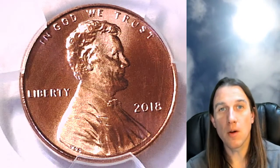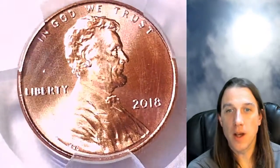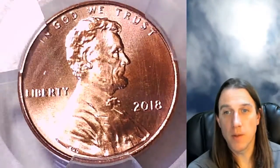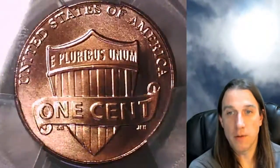Hello again everyone and welcome back to Time Traveler's Coin Exchange. The next coin we're going to look at is a 2018 P Lincoln shield cent — a business strike coin from the Philadelphia mint. This one has been graded by PCGS and they graded it mint state 67 red. We'll take a look at the shield design which is featured on the front of the slab.